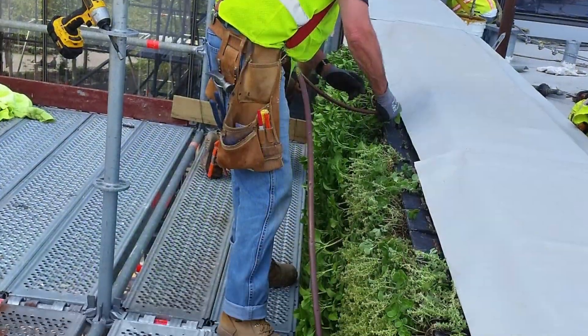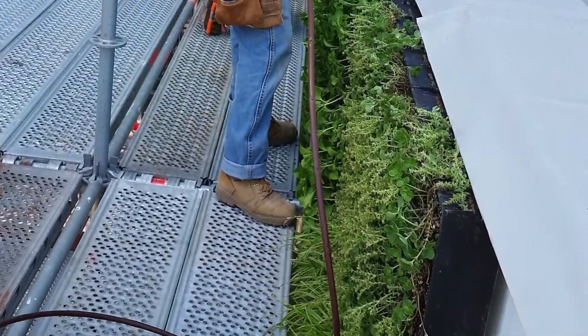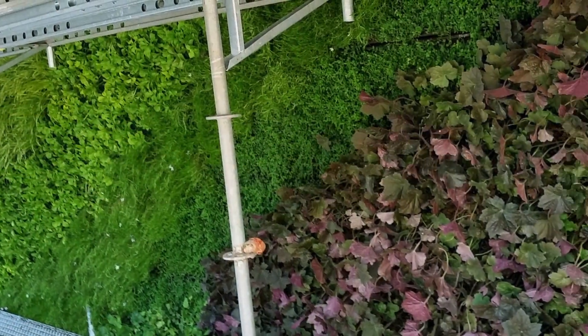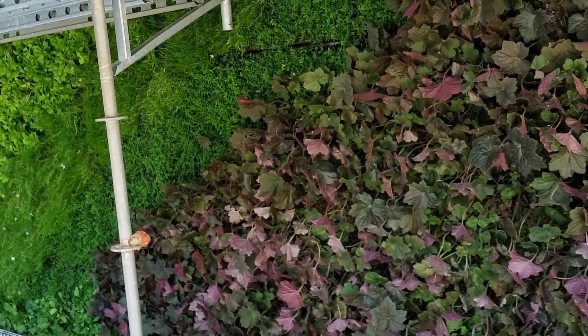Collaborating with Plant Connection, W Architecture and Landscape Architecture designed a plant palette that met the client's needs and was also tailored to address the different microclimates that occur on the living wall.